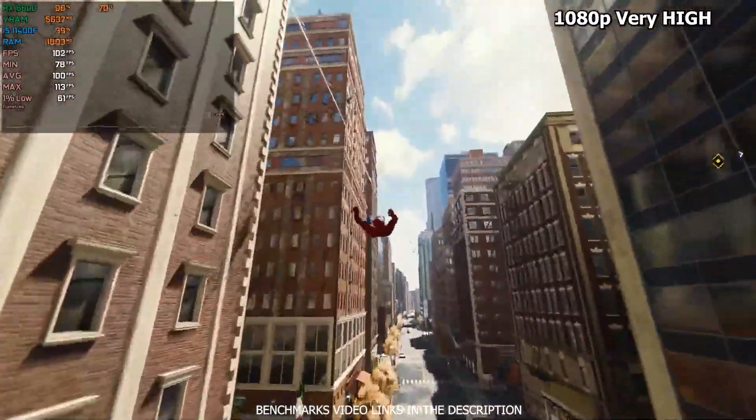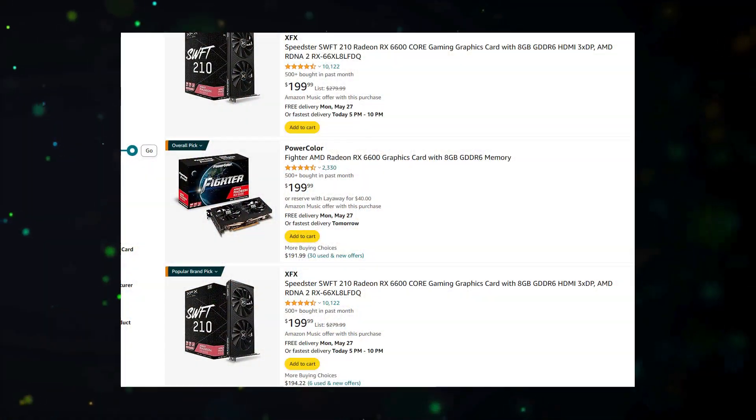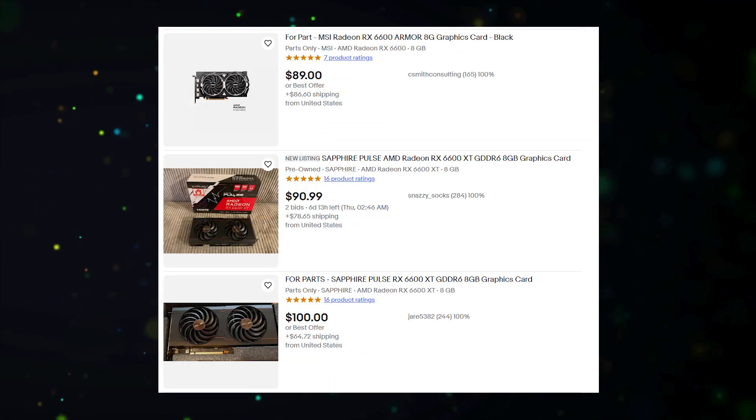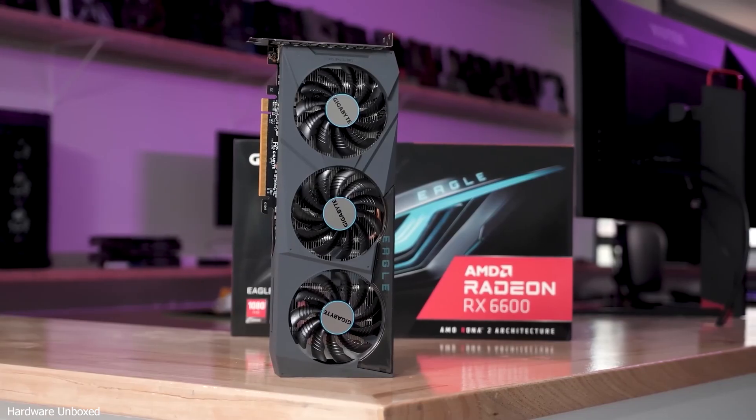One of the biggest advantages of the RX 6600 is its price. You can find it for under $200 new, and if you're willing to check the used market, you might even snag one for around $100. This makes it a fantastic value for gamers who don't want to spend a fortune but still want great performance.